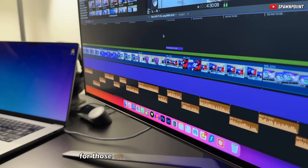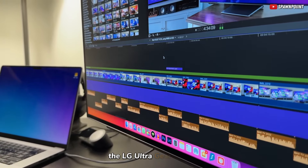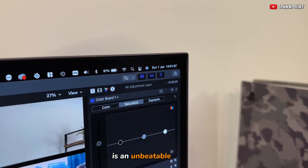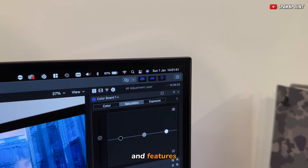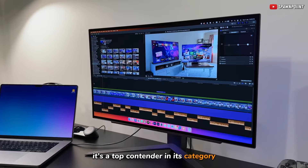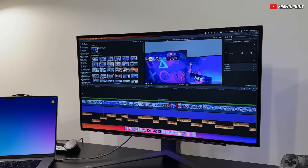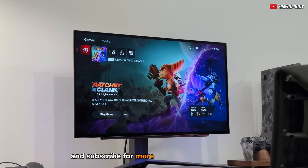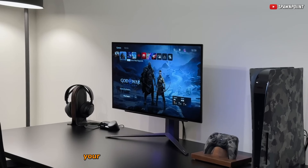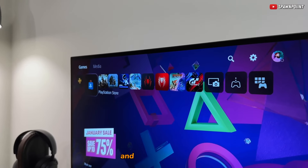In conclusion, for those on the hunt for the best gaming monitor under $400, the LG UltraGear 27-inch is an unbeatable choice. Offering an ideal blend of price, performance, and features, it's a top contender in its category and a fast-selling item. Don't miss out on this opportunity. If you found this review helpful, please hit the like button and subscribe for more insightful tech content. Your support helps us bring more great reviews your way. Stay tuned for more, and happy gaming!